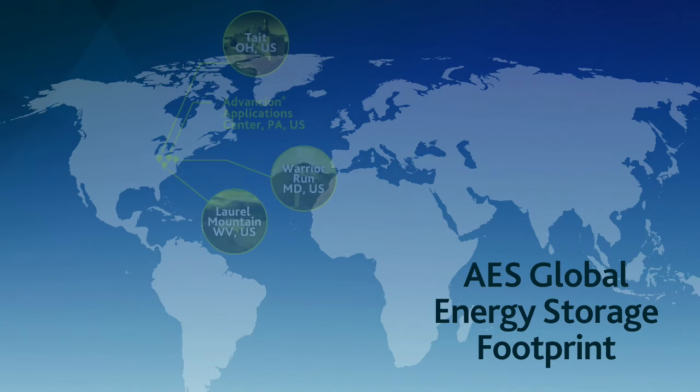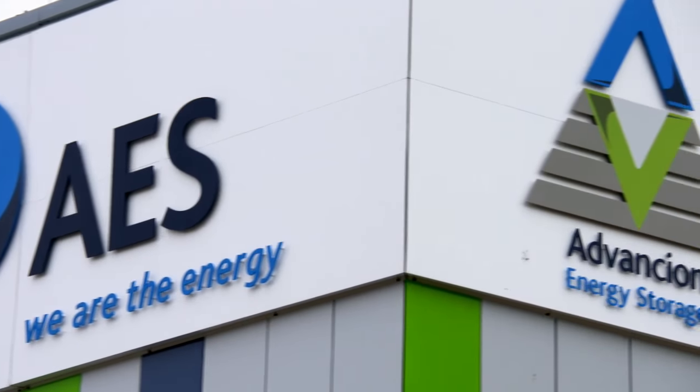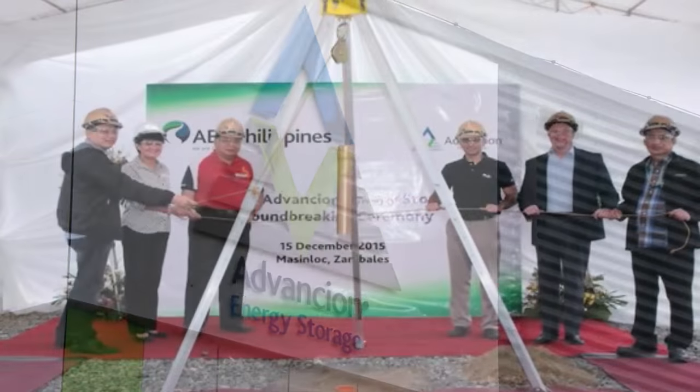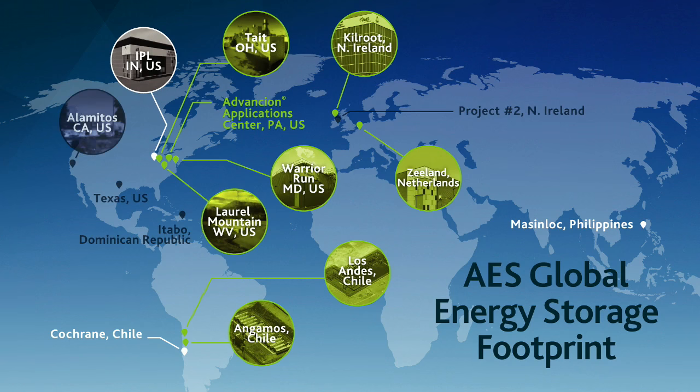Today, AES is in four markets: the US, Chile, the UK, and the Netherlands. We have 116 megawatts up and running, another 60 megawatts under construction, and another 228 megawatts in advanced stages of development.